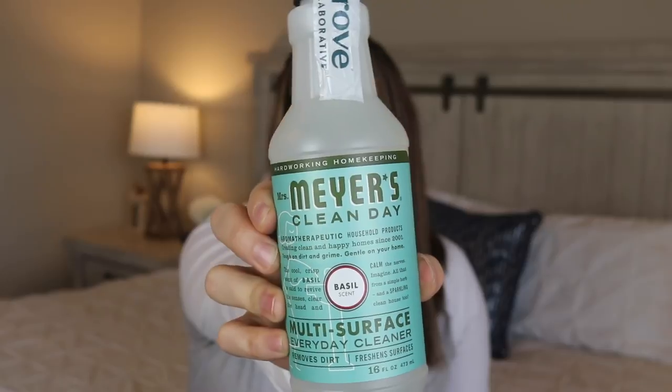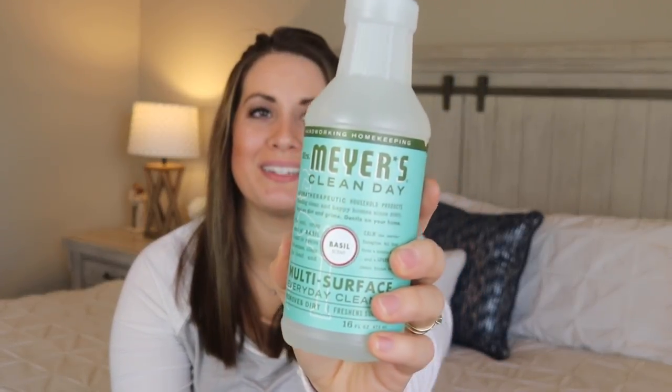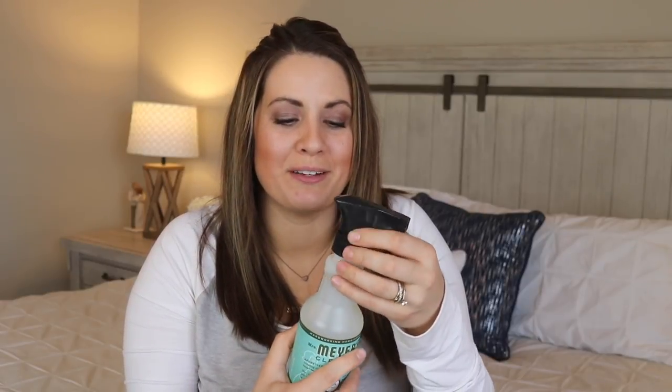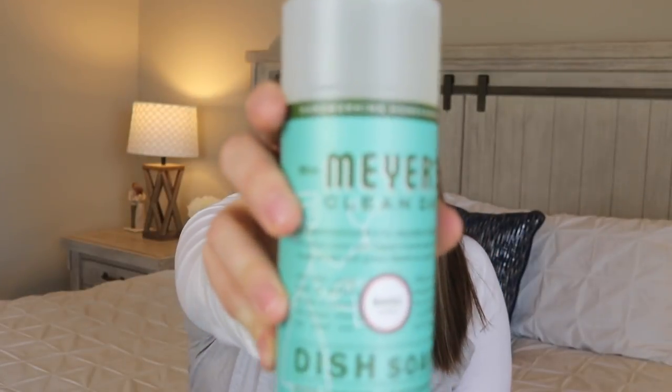Also included in those free products is a Mrs. Meyers all-purpose spray. This one is actually new to me — it's the basil scent. So many of you guys recommended this basil one to me, so I'm really excited to try it. Right off the bat it smells really fresh and clean. One of my very favorite scents for a diffuser is basil, so I think I'm going to love this one. This will be perfect for springtime.